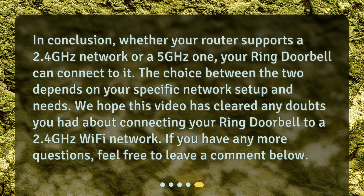In conclusion, whether your router supports a 2.4 GHz network or a 5 GHz one, your ring doorbell can connect to it. The choice between the two depends on your specific network setup and needs. We hope this video has cleared any doubts you had about connecting your ring doorbell to a 2.4 GHz Wi-Fi network. If you have any more questions, feel free to leave a comment below. Thank you.